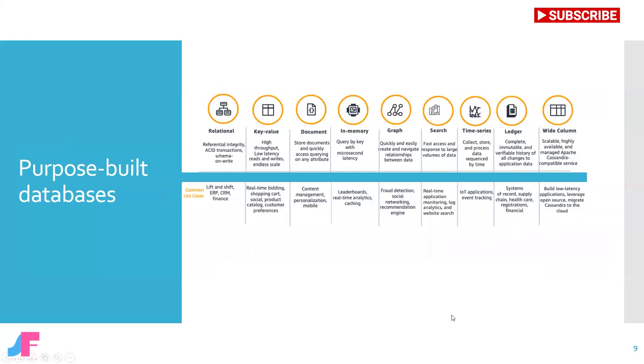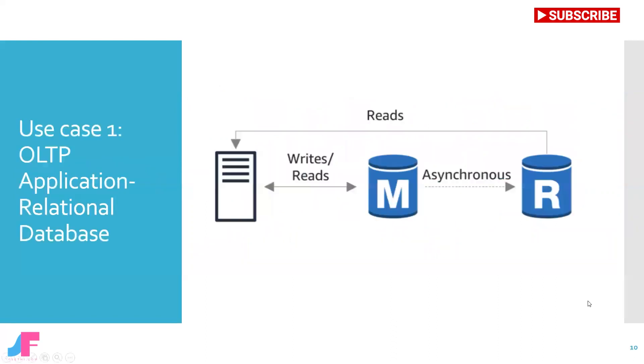Having a purpose-built database solution means that you get better performance. Let's explore the key database types with some of the most common use cases. Use case number one: if you have a business case to build an online transaction processing, OLTP, application and your business requires a read-heavy transactional database, then you should select a relational database. In this OLTP application, relational database service is used with a read replica, which is asynchronously updated.